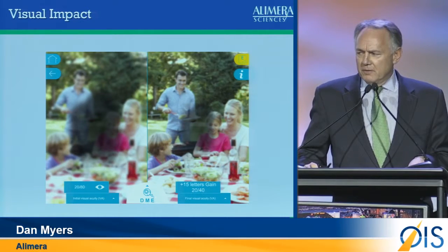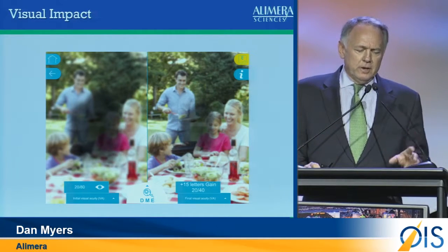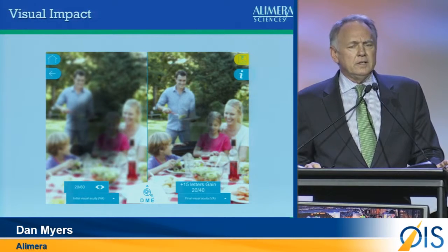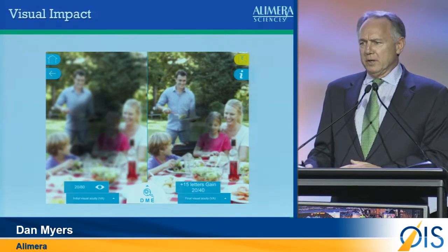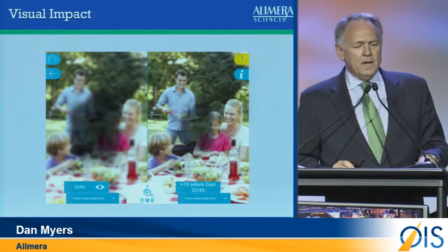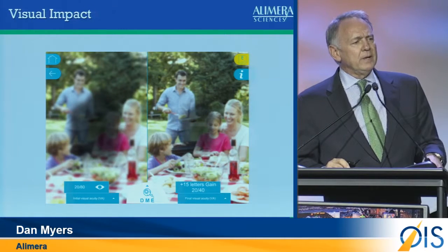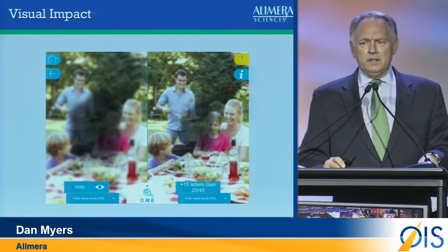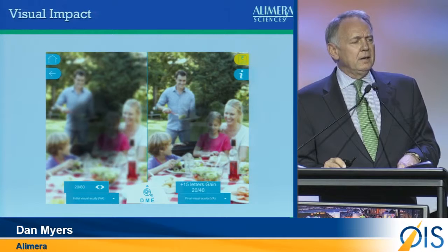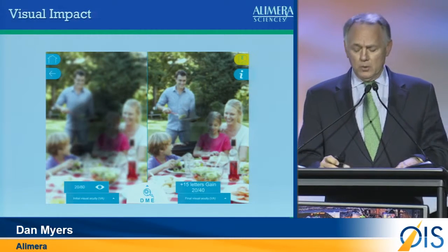This visual shows what 20/80 and 20/40 looks like. If you look to your left, that patient is seeing at 20/80 visual acuity — this person no longer has the ability to drive, their mobility has begun to be eroded, and their quality of life has decreased. On the right side is a patient who has received a three-line visual improvement as measured by the ET-DRS chart, and they're now seeing 20/40. If that were to be maintained, there's a possibility they could return to getting their driver's license and their mobility and quality of life back.